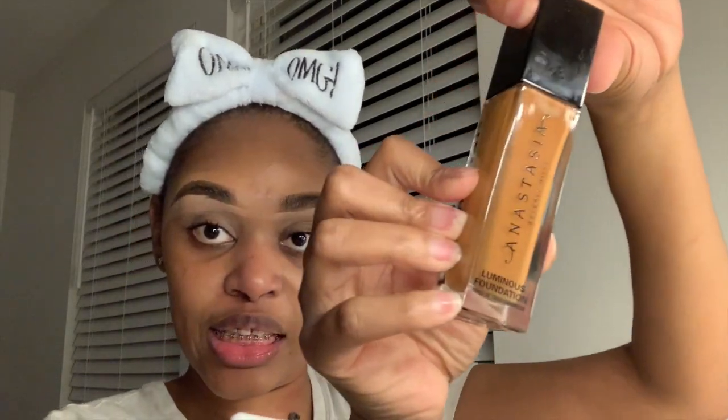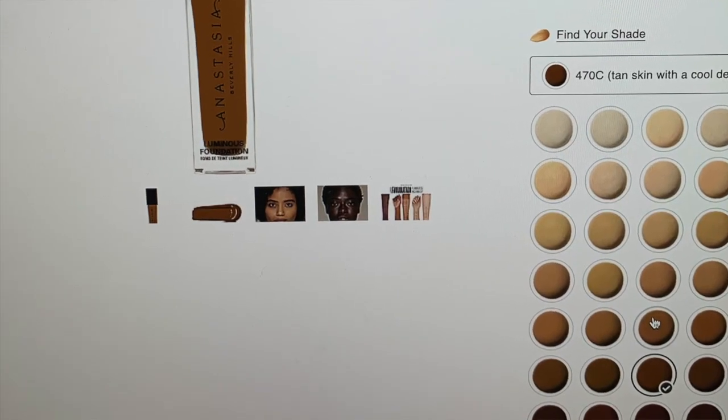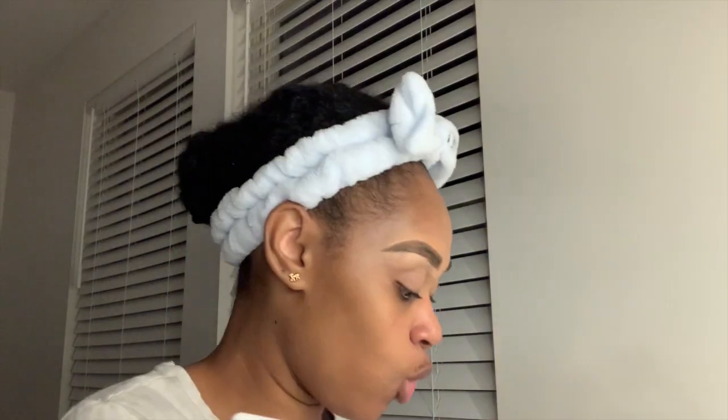You already know — especially when stuff goes 50% off, the bargainholic is there for sure! I'm using Anastasia and we're going to be in shade W70. This is the luminous foundation, which came out last year.